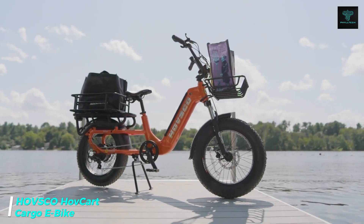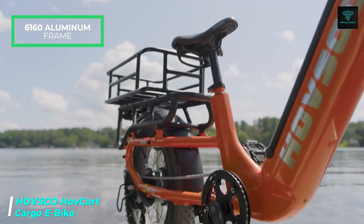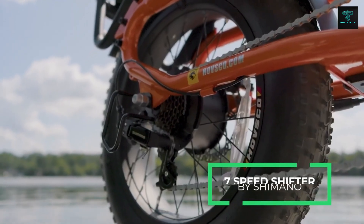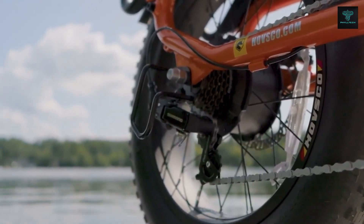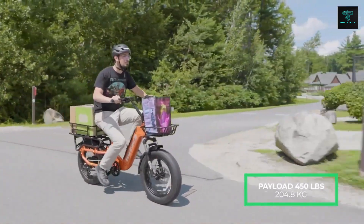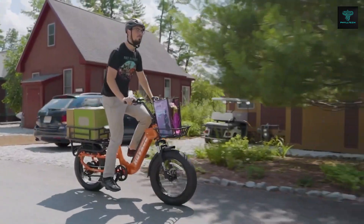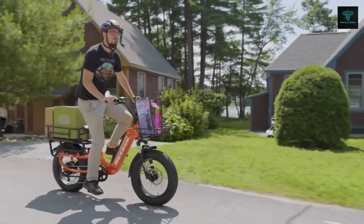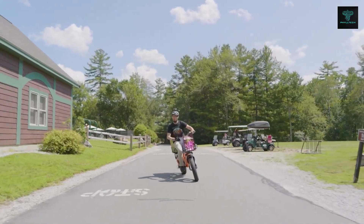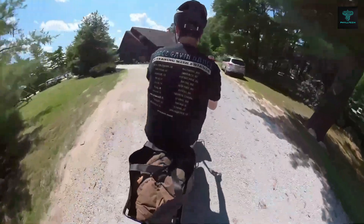The Hovsko Hovkart Cargo eBike is designed to offer a reliable and efficient way to transport both passengers and cargo. Its compact, manoeuvrable design allows it to easily navigate crowded city streets or narrow paths, while its powerful electric motor provides a smooth, enjoyable ride with speeds of up to 25 miles per hour. One of the standout features of the Hovkart is its high payload capacity, making it perfect for carrying groceries, luggage or tools. Its long range ensures you can cover significant distances without frequent recharges.